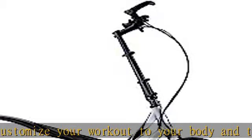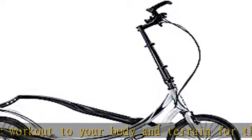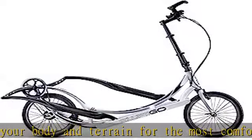Bad weather? No problem. Get the same outdoor bike or elliptical workout from the comfort of your home.